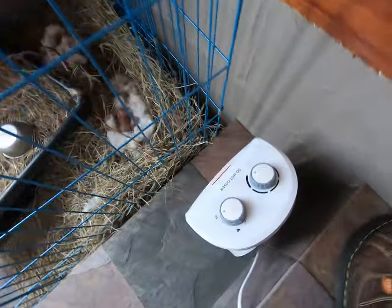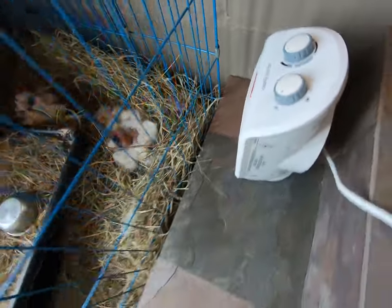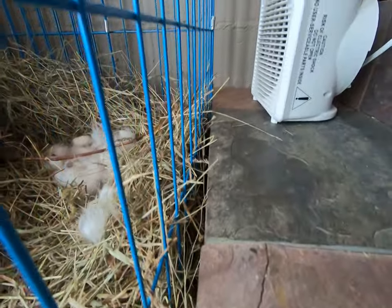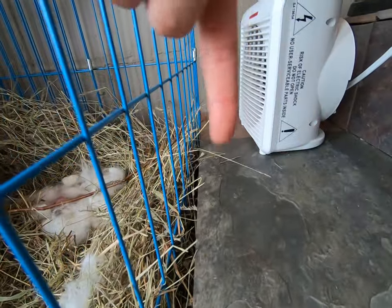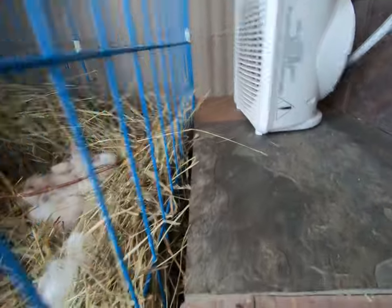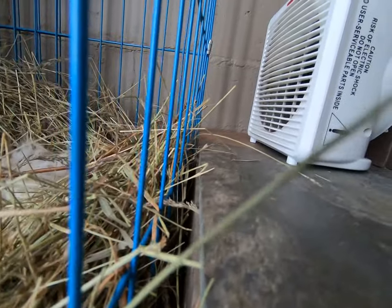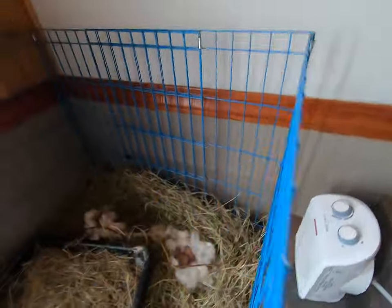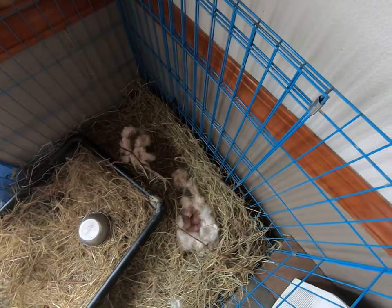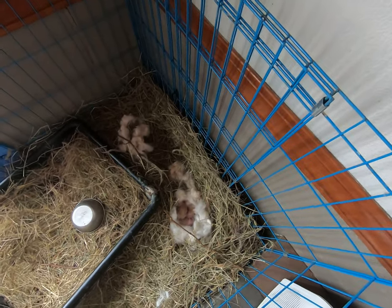What we have right here is actually a heater. If you take a side look here, the heater is blowing over the bunnies — it's not blowing directly on the bunnies. The bunnies are actually a little bit lower than the heater, and this is quite important because we don't want to blow warm or hot air directly onto the baby bunnies.